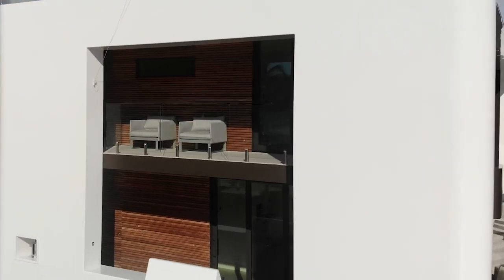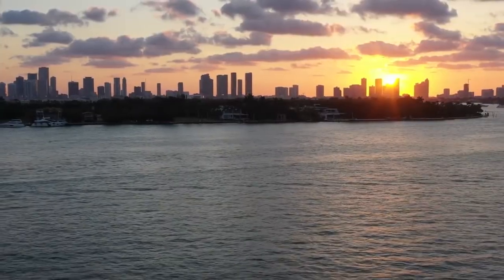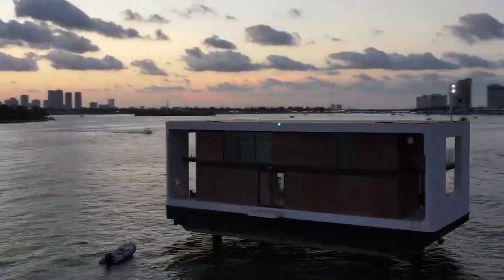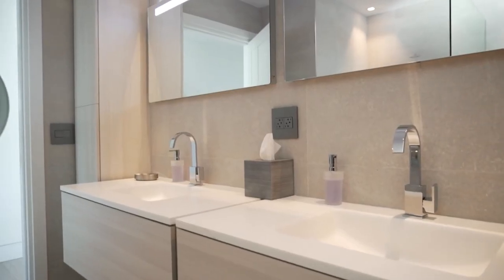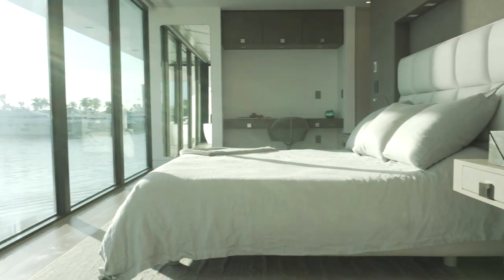Four bedrooms, four bathrooms, a terrace and excellent equipment. Also, if you want to stop somewhere in shallow water, you can use piles that come with the villa. This way, you can travel from harbour to harbour all your life and never get bored. But that's only if you've got $10 million to spare.